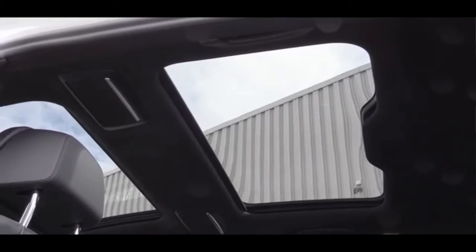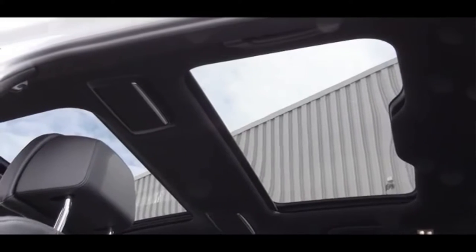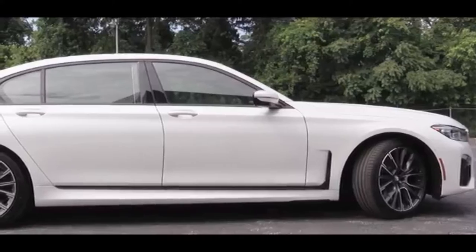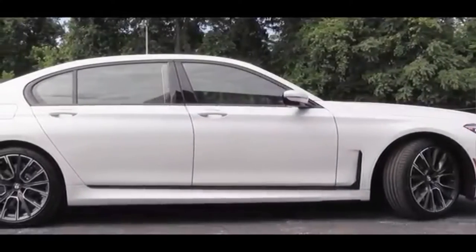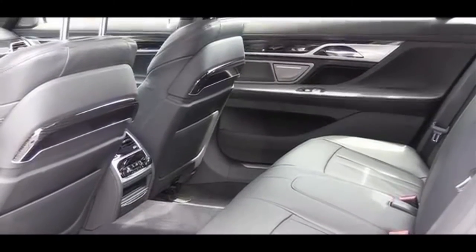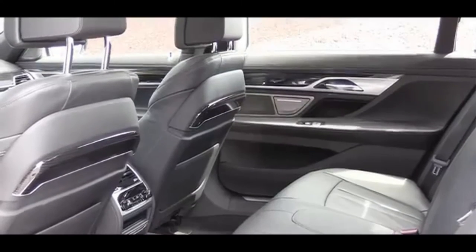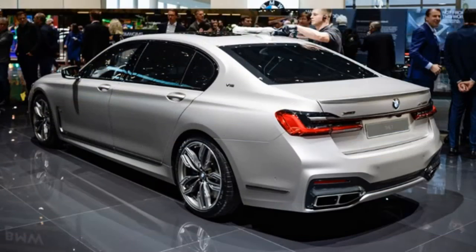The BMW 7 Series is the authority in the luxury car class — a sporty character with a mandatory dose of conservatism. The front grille is characteristic of the BMW. The new mask, which is 40% larger, also incorporates longer-lasting laser headlights.